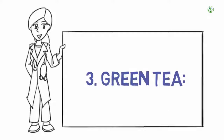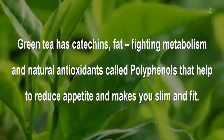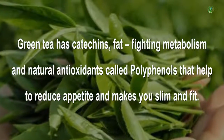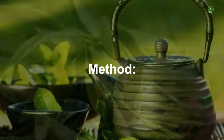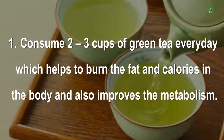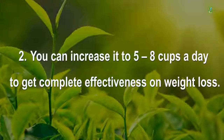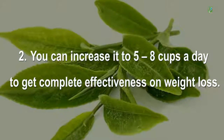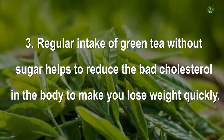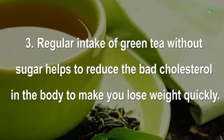3. Green Tea. Green tea has catechines, fat-fighting metabolism boosters, and natural antioxidants called polyphenols that help reduce appetite and make you slim and fit. Consume 2 to 3 cups of green tea every day to burn fat and calories and improve metabolism. You can increase intake to 5 to 8 cups a day for greater effectiveness. Regular intake of green tea without sugar also helps reduce bad cholesterol and promotes quick weight loss.